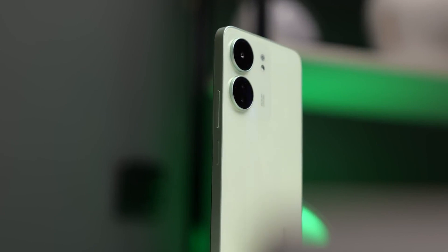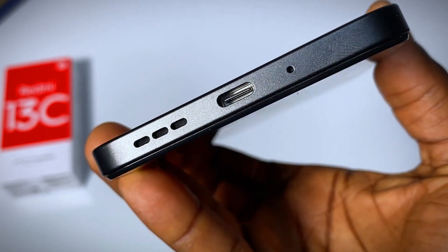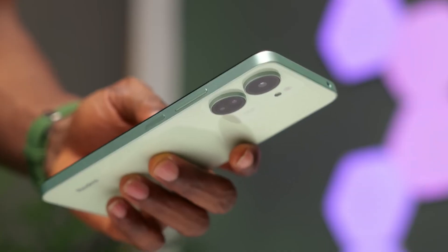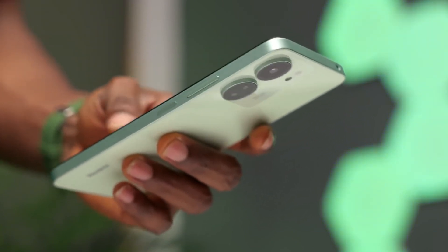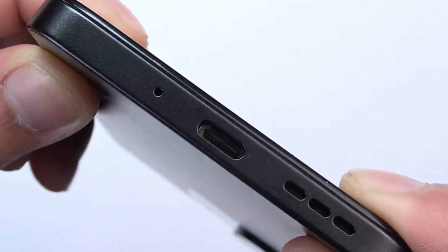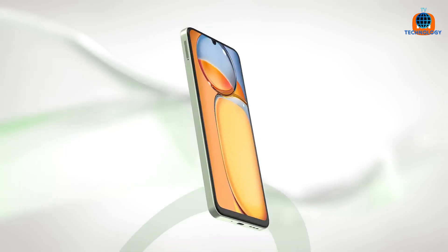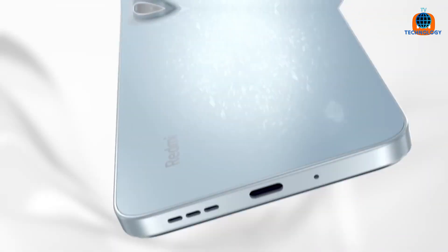Design-wise, the Xiaomi Redmi 13C embodies elegance and functionality. With dimensions measuring 168mm in height, 78mm in width, and a slim 8.1mm thickness, it's a sleek and ergonomic device weighing in at 192g. Choose from a range of stylish colors including black, blue, green, and white to match your personal style.